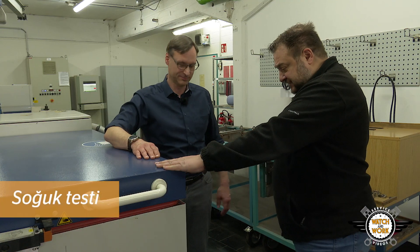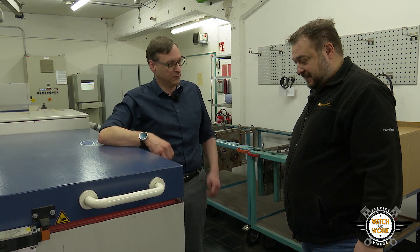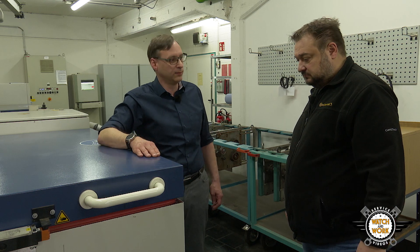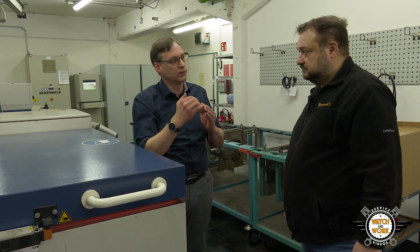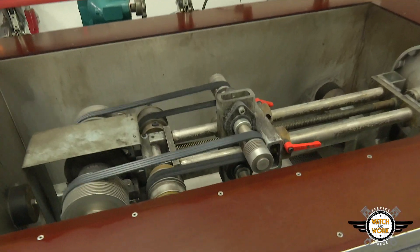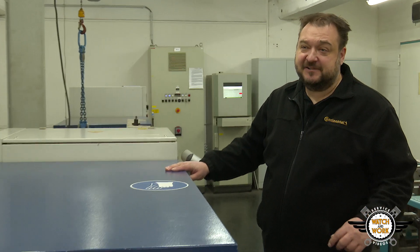It looks as if things are about to get chilly. These are our low temperature test rigs where the belts are tested for resistance to the cold at minus 40 degrees. Imagine you're in a ski resort and leave your car outside overnight. When you start the engine in the morning, the belt will be frozen when it starts running around the pulley. It must still be elastic and not kink so that the compound doesn't start to crack. The belts are started here more than 100 times at minus 40 degrees to check they run smoothly. Let's go and warm up somewhere.